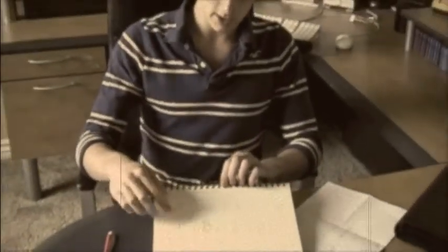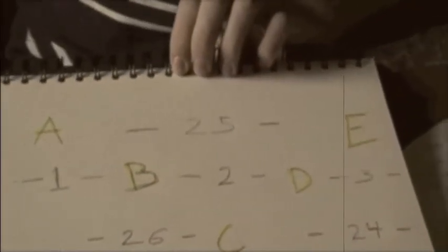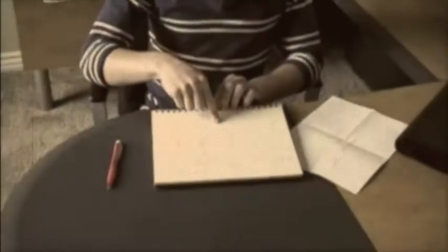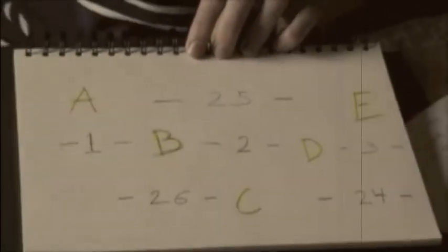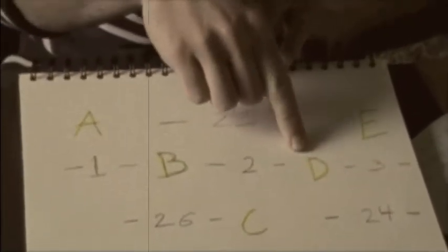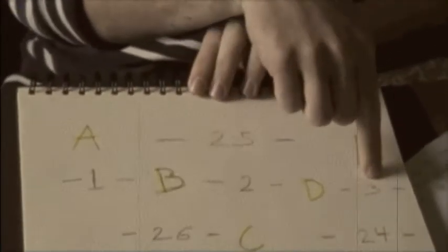Then you simply start numbering in between the letters on that middle row: one, two, three — continue down and fill up the rest of the space with the other 25 numbers, all the way to 26 in that pattern. You simply draw dashes on each side, and then you have each symbol. So B could either be dash and then two, or one and then dash, such as D could be dash two and then dash, or dash and then three.